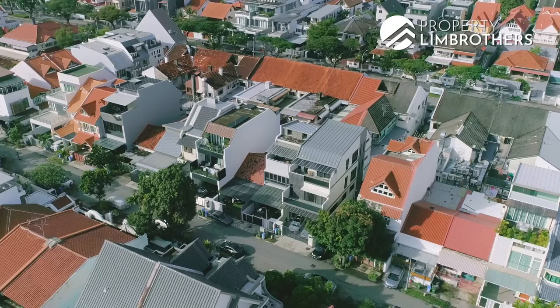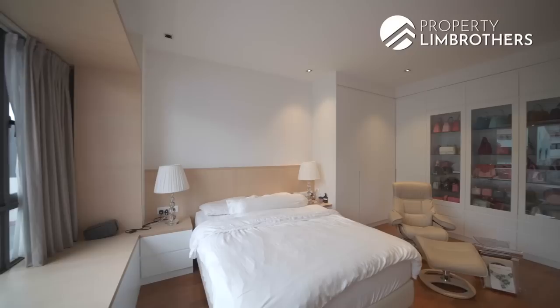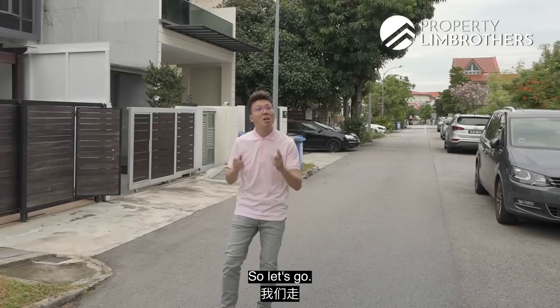The Property Lin Brothers is back with another episode of a Landed Home Tour. We are very excited to be back in D15 today — six bedrooms, ready for you to move in. Stay tuned as me and Adrian share more about this inter-terrace along Bowman Gardens.